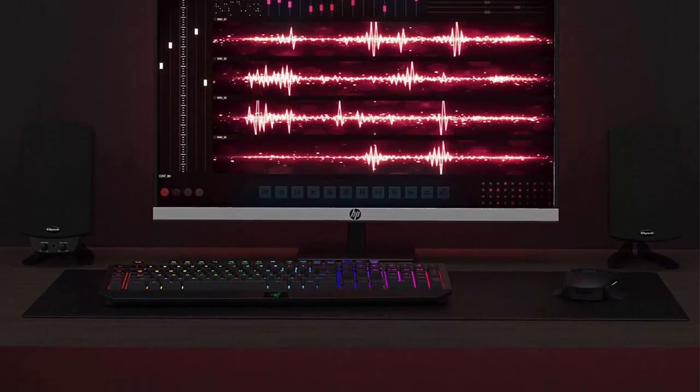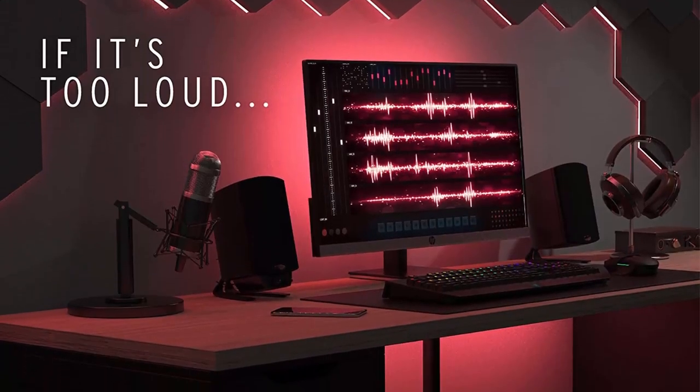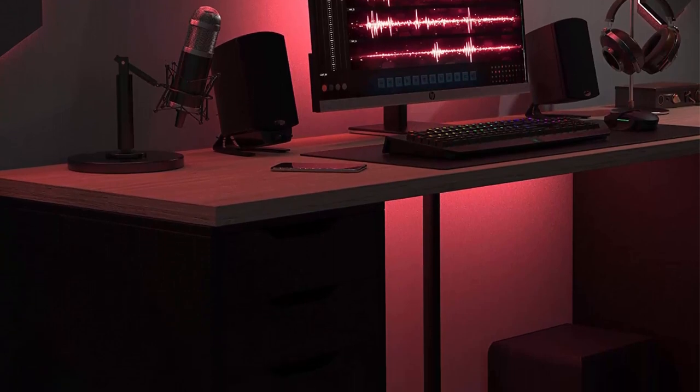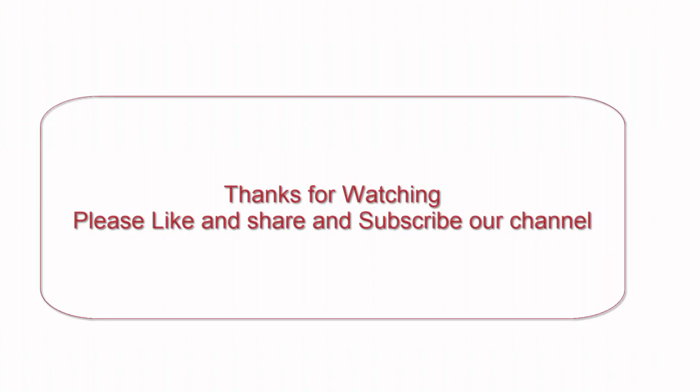The Klipsch Pro Media 2.1 THX Certified Computer Speaker includes two satellite speakers and a powerful subwoofer. The two satellite speakers are designed to provide crisp, clear audio, while the subwoofer delivers deep, punchy bass that adds a new dimension to your audio experience.